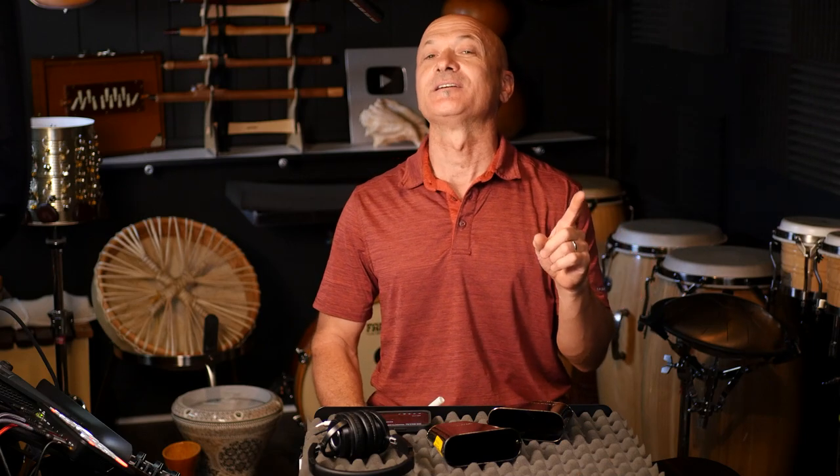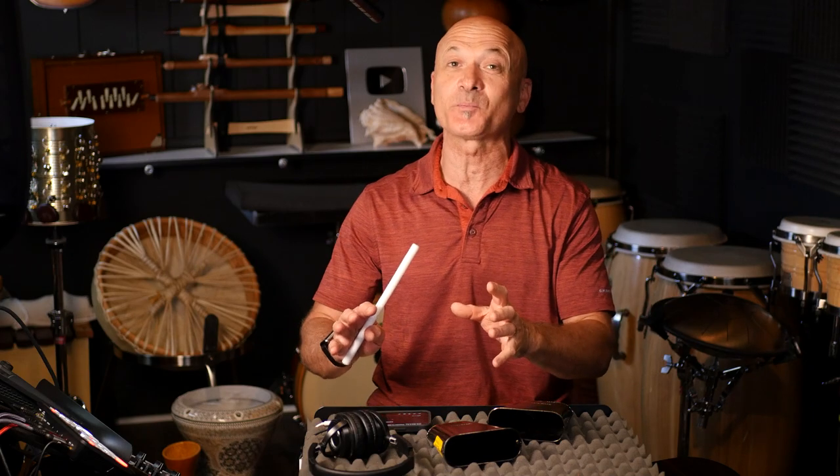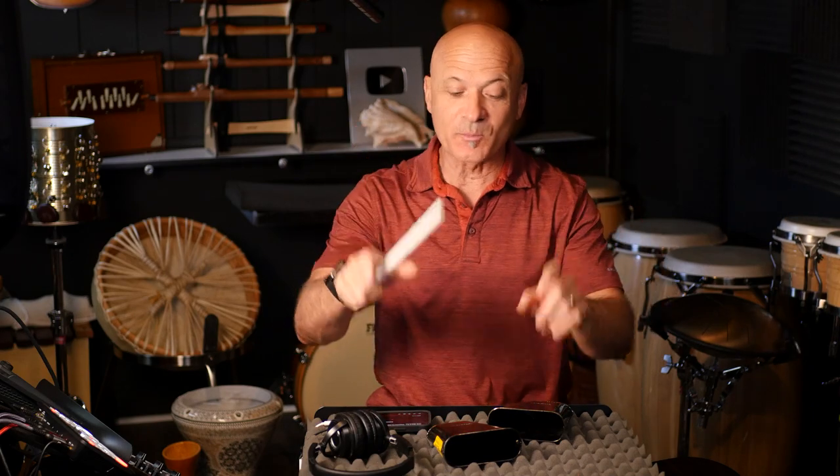I'm going to break down the cowbell part for you. I believe this is not only a super funky cowbell part, but I'll tell you why it fits in the song so well. There's something else harmonically going on there that's going to freak you guys out — it's going to blow your mind. So I'll break down the part. If you're not familiar with it, you should be. Give it a little listen — I've got them right here.